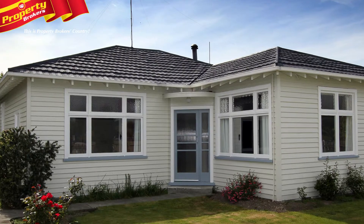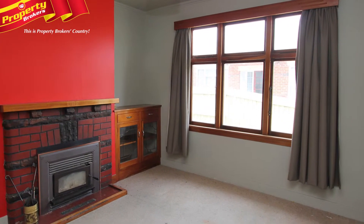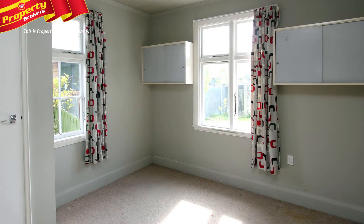Your First Step. Are you looking to start out on the property ladder, either as an investment or for your first home? 124 Alford Forest Road is a fabulous starting point.